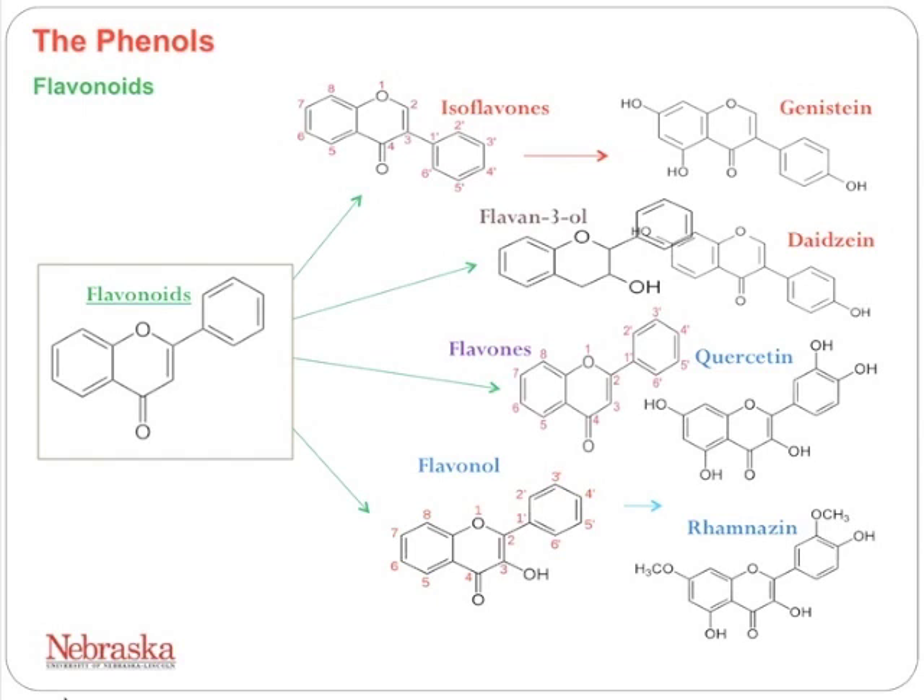Flavonoids can be conjugated to many different types of sugars and glyco components, giving us up to 4,000 to 8,000 different types of phenols. To monitor all of these, we call them total flavonoids. Antioxidants or phenols are called secondary metabolites, synthesized by plants in response to stress — including wounding, stage of growth, drought, weed and insect pressure, UV radiation, soil nutrient content, location, infection, and cultivar.